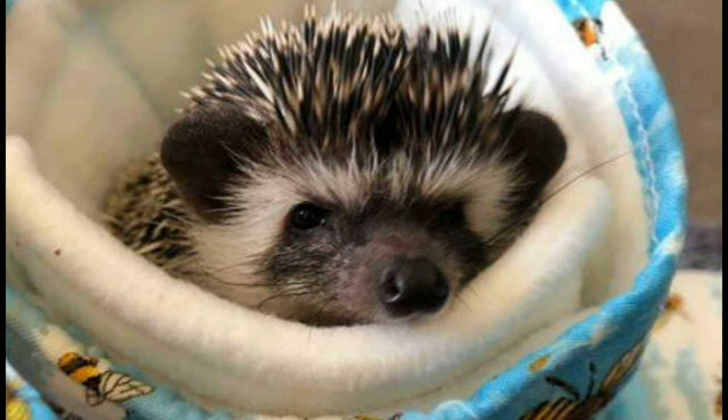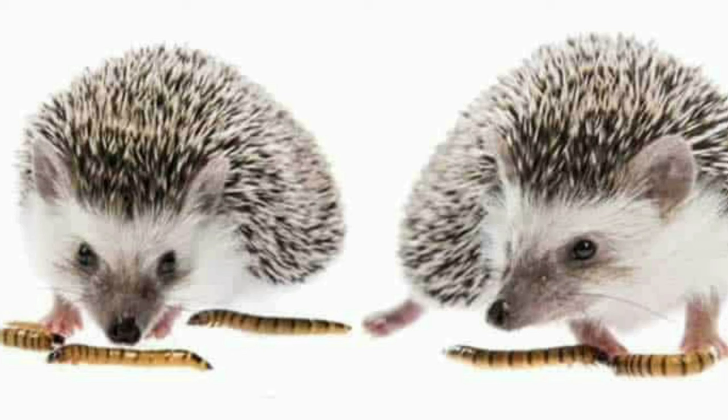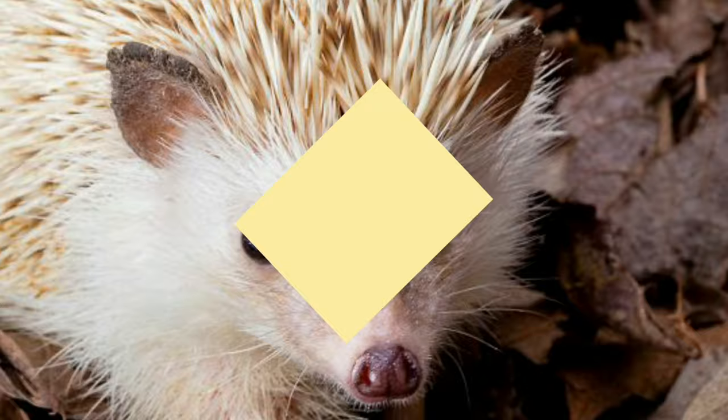They can live for eight to ten years in captivity, and they do kind of smell and like standing in their own poo. Apart from that, these make an absolutely amazing animal to keep, and if you wear them they can be tamed out and actually be handleable and touchable, which is pretty cool.